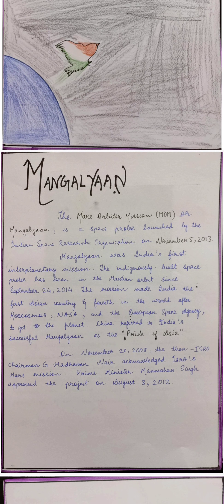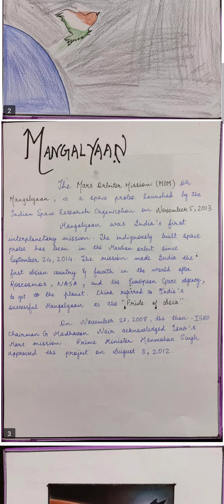Mangalyaan was India's first interplanetary mission. It is known that after Europe, Russia, and NASA, India was the first to reach Mars and it achieved success within the first try only. On this success, China referred to India as the pride of Asia.